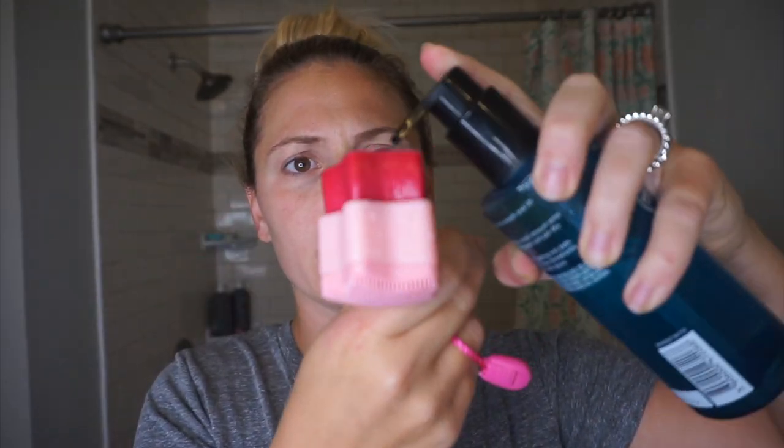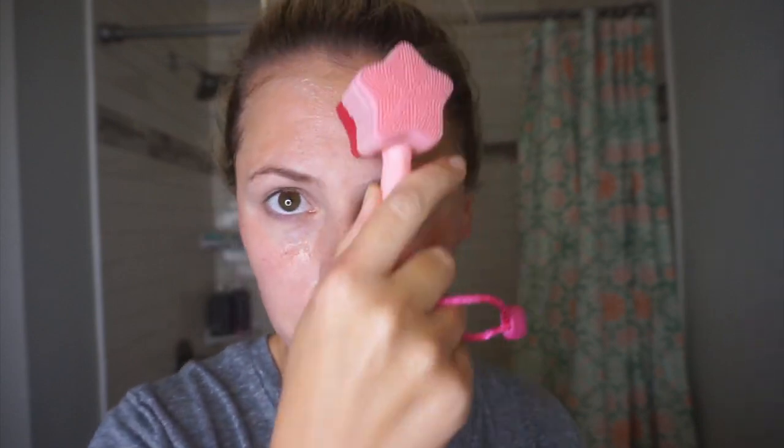Next, I cleanse my face with the SkinCeuticals Purifying Gel Cleanser. This one is like my holy grail — I've been using it forever. I use this little brush, the Star Factor brush from Sugar Rush, and just put a squirt on the smooth side. Then after I apply this — it doesn't get super foamy or anything — I use the other side to exfoliate my skin, getting it prepped for everything else I'm about to put on it.